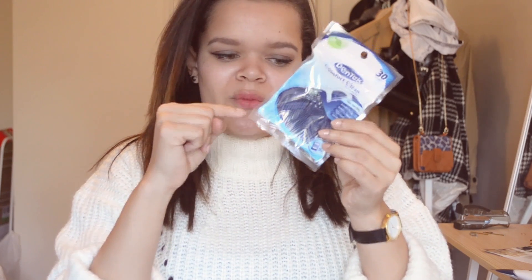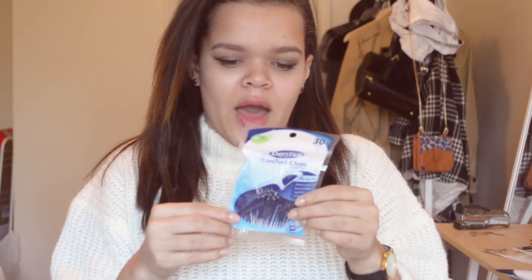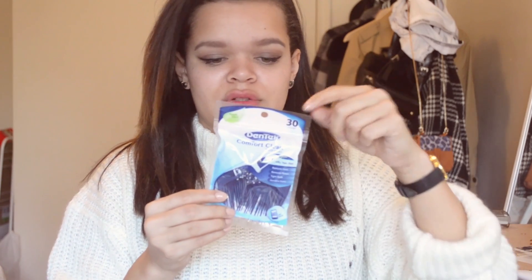Then I got the Dentec Comfort Clean Floss Picks — these are those little picks with a toothpick on one side and floss on the other. I actually don't floss my teeth, and that's just something I never really thought about, but hopefully with these I can get into flossing because flossing is really good for your gums and helps keep them healthy, so I think it's pretty important. These actually have a tongue cleaner too, and they are fresh mint flavored.